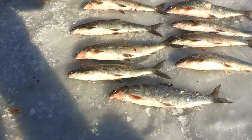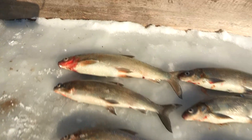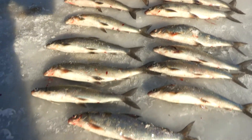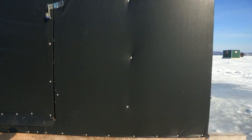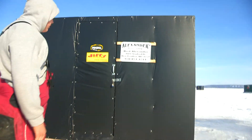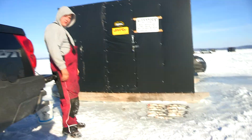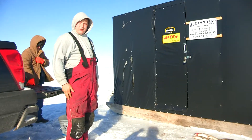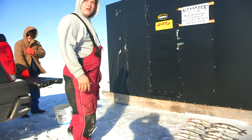So this is our catch of the day that we kept. Let's start including all the ones that got away and the ones we did not want to keep. And here's the shack, right here. Kingfisher, would you like to come in and tell us how you managed to catch so many beautiful whitefish?